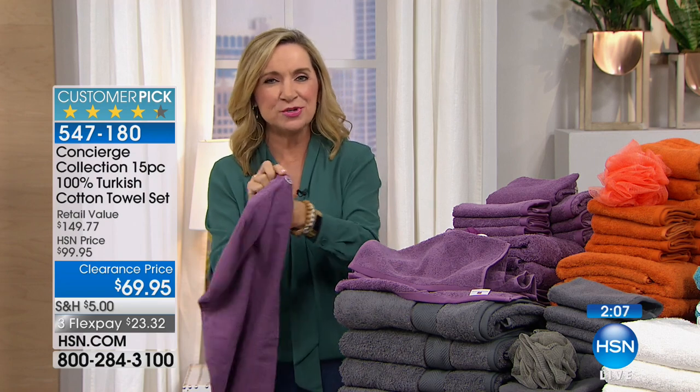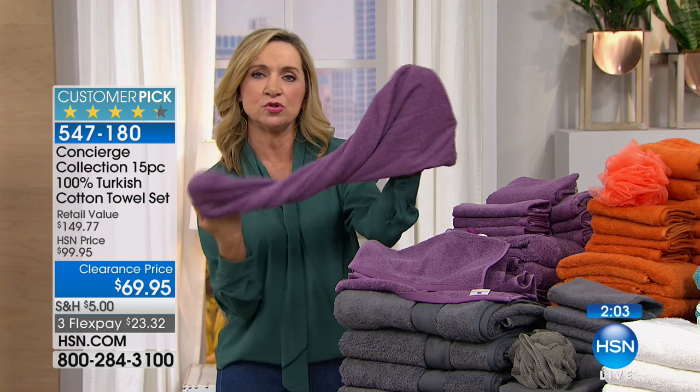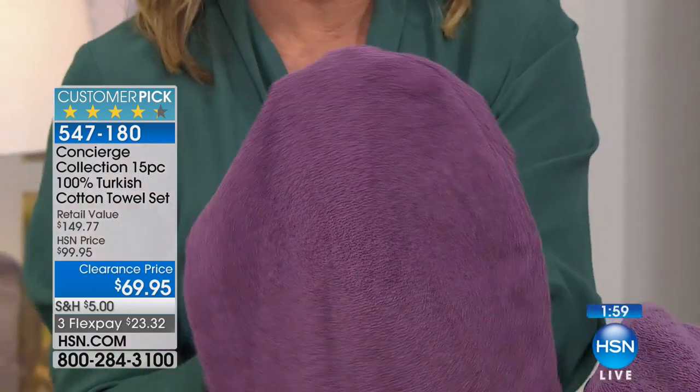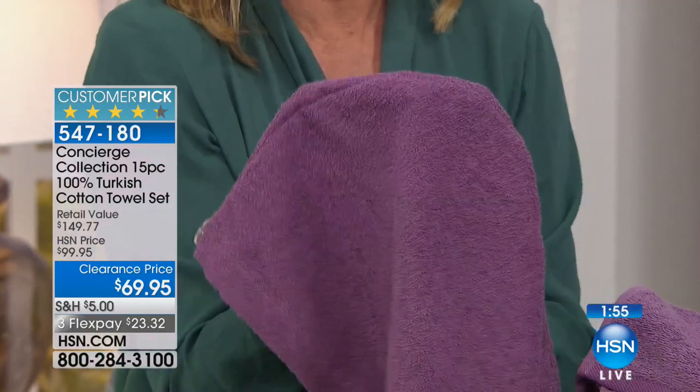I wanted to show you the hair towels — you get two of these. They're awesome because you put them on your head, twist your hair, and there's a little button so it's almost like a little turban. It actually pulls a lot of moisture from your hair. I use these in lieu of a shower cap. You're getting two of those and the matching poof.